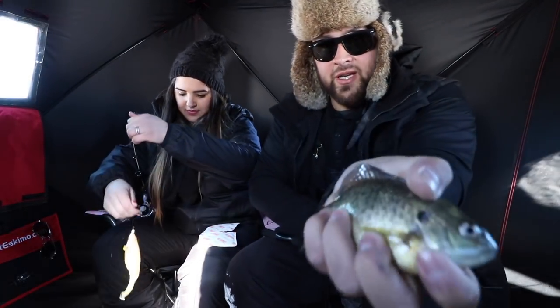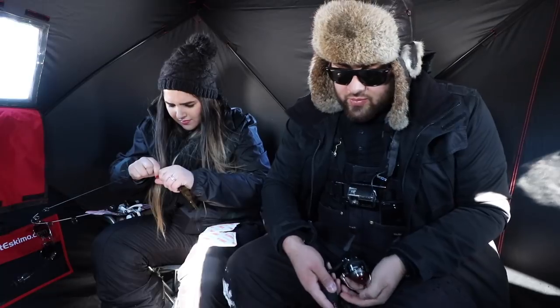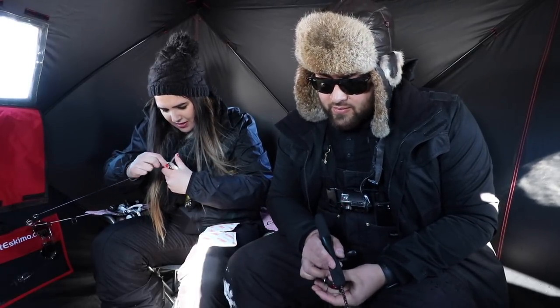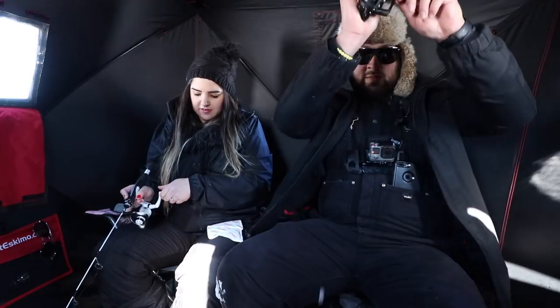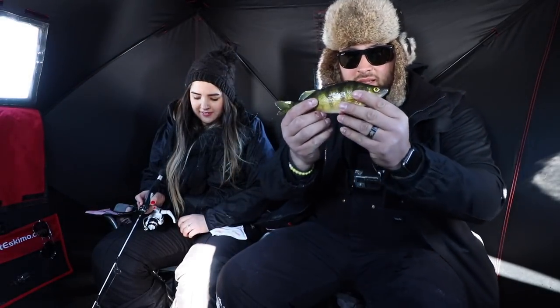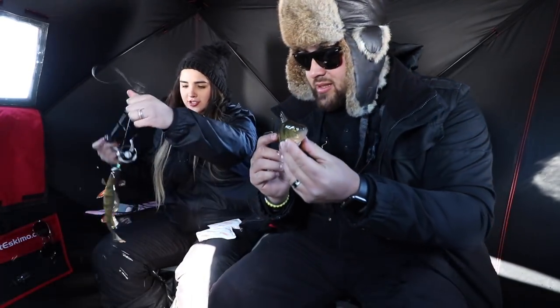Maybe the fish are moving back in. There's a lot of activity — another school passing through. Oh, I think he's gonna eat my worm. Dude, there's a lot of fish moving in right now! Another quality gill here. Let's check this perch out — flare up for me. Oh yeah, how beautiful! This is another perch — double perch!